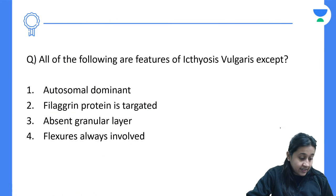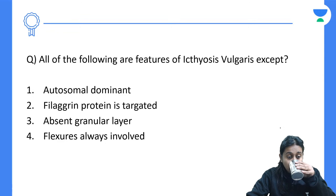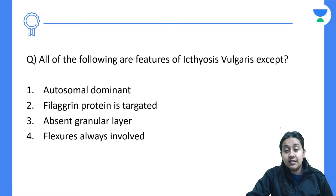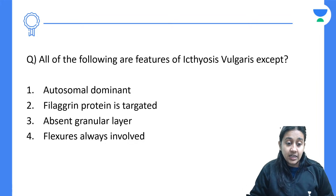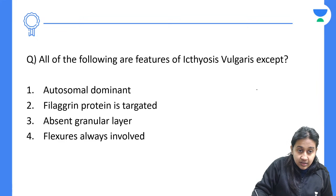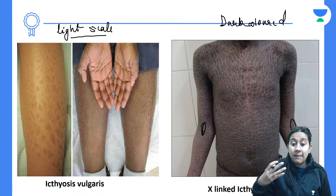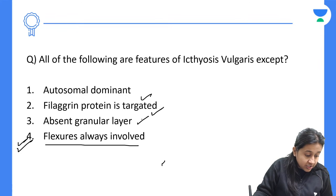Question: which of the following is NOT a feature of ichthyosis vulgaris? Options: autosomal dominant with filaggrin protein targeted, absent granular layer, or flexures are always involved. The answer is option 4 — flexures are always involved. In ichthyosis vulgaris the flexures are spared, while in X-linked ichthyosis you see flexural involvement. Options 1, 2, and 3 are all correct.